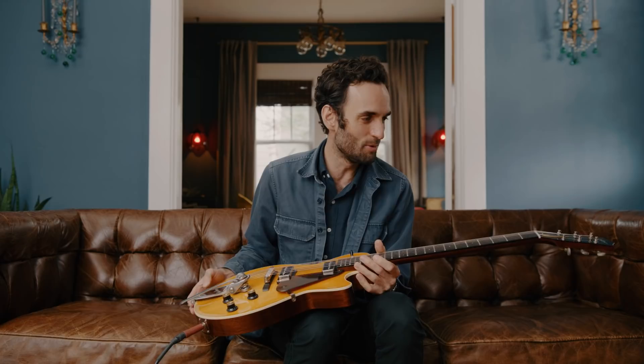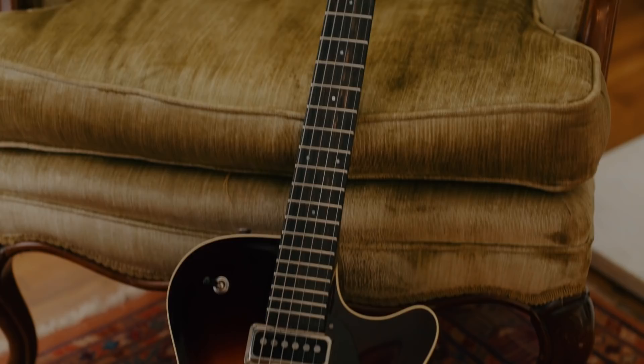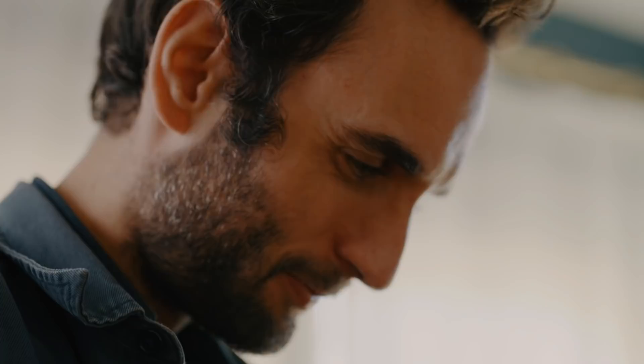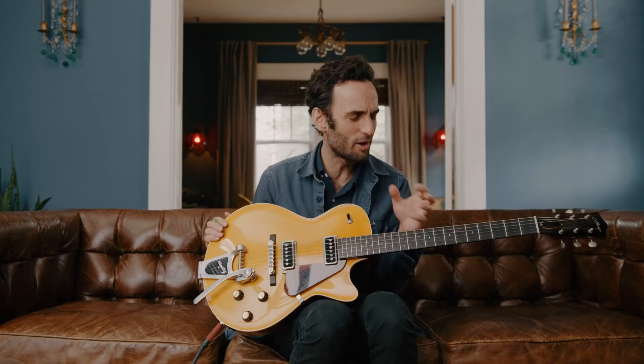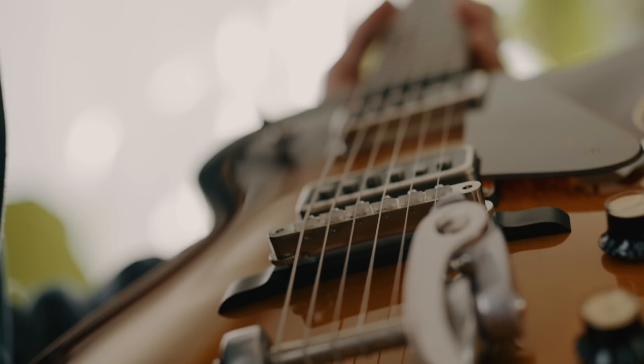Truly every single element of this design is stemming from that belief and that philosophy that it's got to look the way it sounds. Not only the body shape and the way the lines just kind of move organically, but also the way that leads through the neck all the way to the headstock. The inclusion of the Bigsby is part of the design. All these elements to me just kind of create — all I can say is something very three-dimensional.